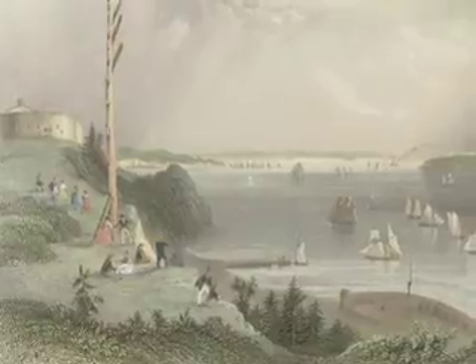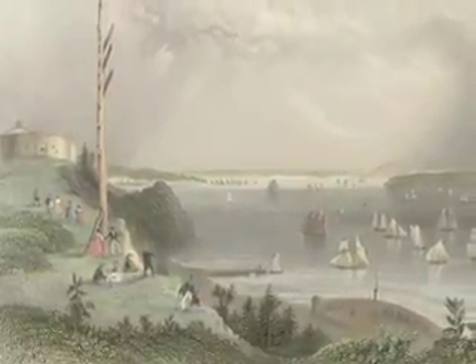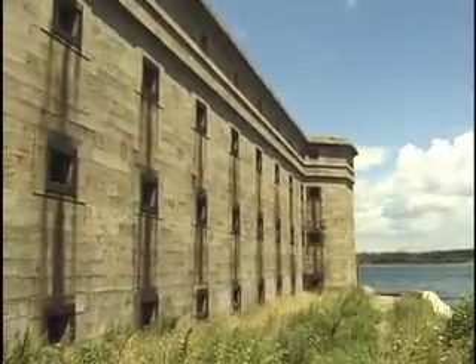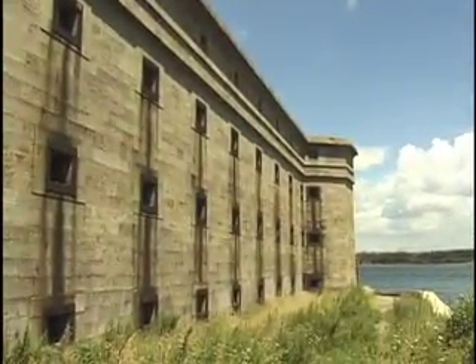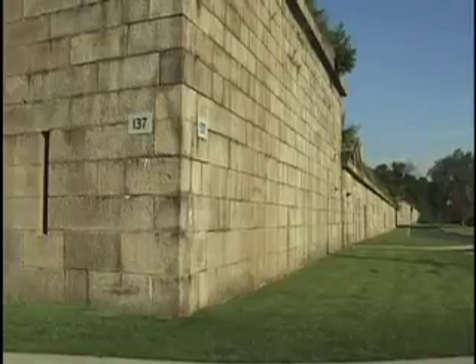The fortifications here at the Narrows were used as early as the War of 1812. They soon became obsolete and were replaced by the structures we have here at Fort Wadsworth today, which date back to the Civil War — Battery Weed down at the water and Fort Tompkins at the top of the hill.